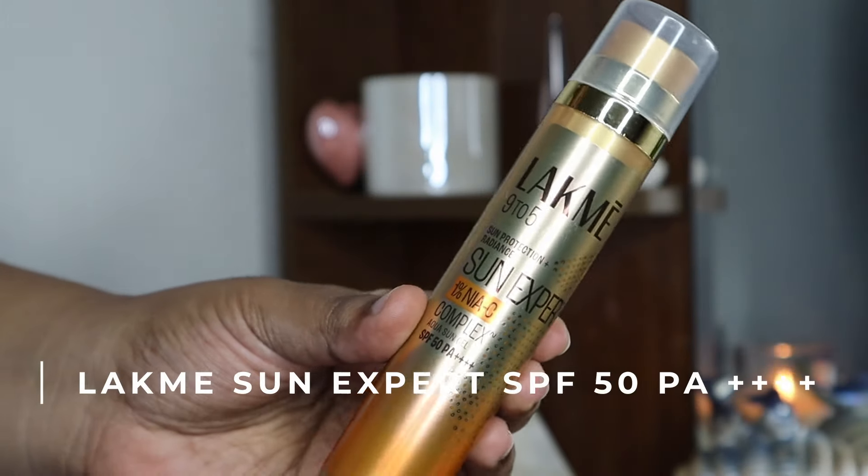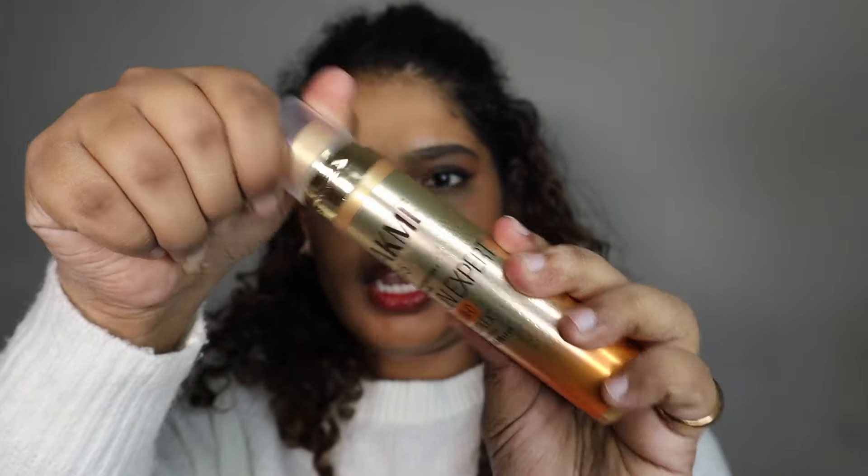These are all of the sunscreens we're going to talk about today. I have tried a lot over the past year because I got sent so much sunscreen. The first one is the Lacme Sun Expert Sunscreen. It has Niacinamide complex, it's an aqua gel sunscreen with SPF 50 and PA++++. It's a very lightweight product, great for travel, has a very nice texture, and a slight fragrance but nothing too intense. I love the texture — it's very lightweight and watery, sinks into the skin easily, has no white cast, blends really well, and works great with makeup. It's also affordable.